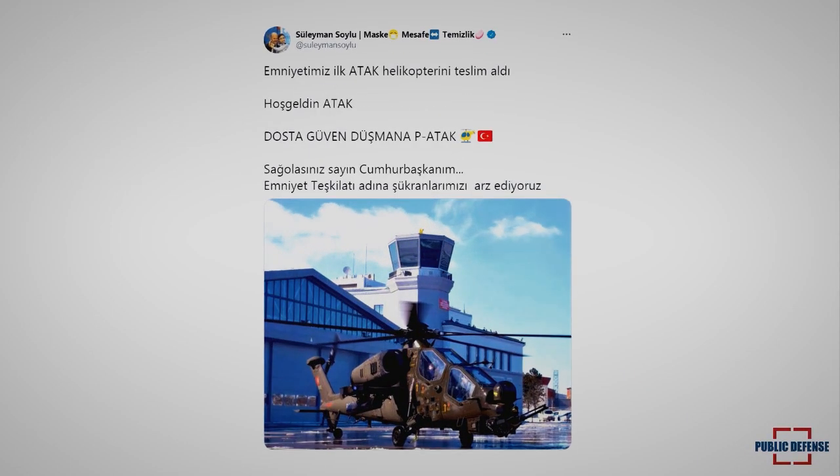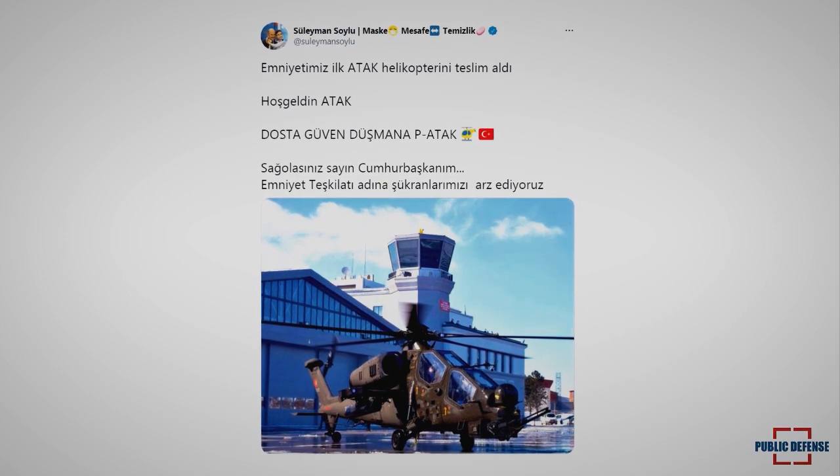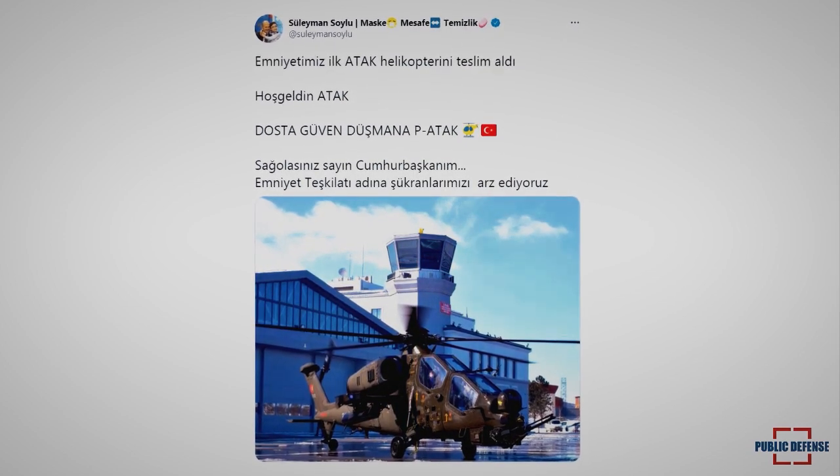Separately, Interior Minister Suleyman Soylu also shared a Twitter statement on Wednesday about the delivery of the new generation helicopter.